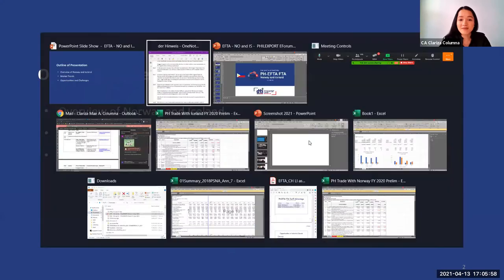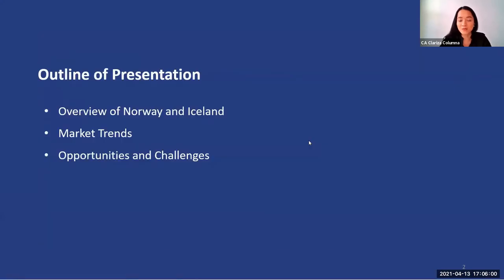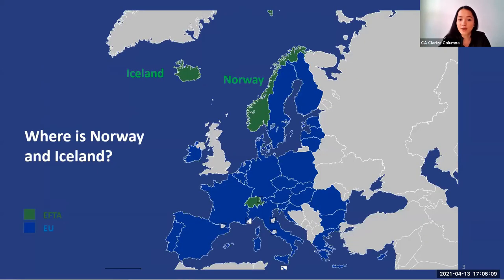In the next seven minutes, this is how my presentation will proceed. I hope that at the end of this discussion, you will have a clearer picture of these two PHFTA member states or markets. So where is Norway and Iceland? I'm sure you all are aware of the majestic fjords in Norway and the hot springs and northern lights in Iceland. As you may know, these countries are located in northern Europe.